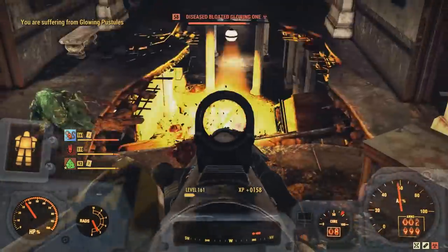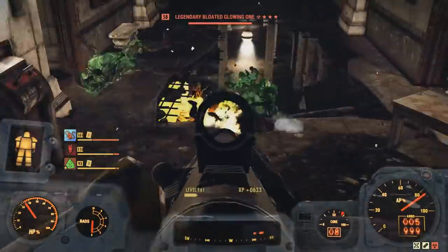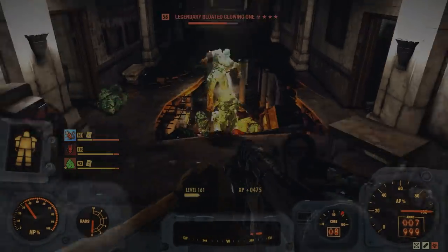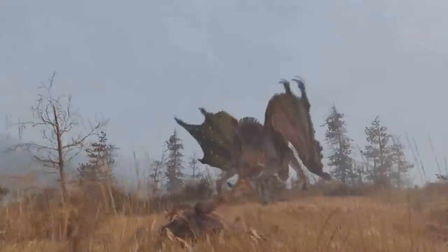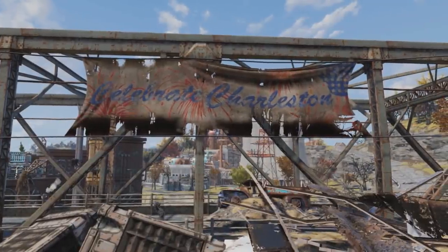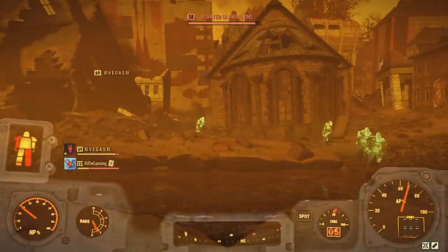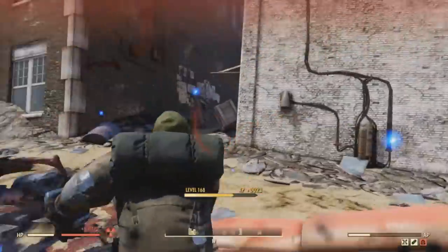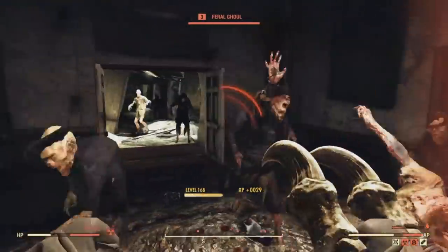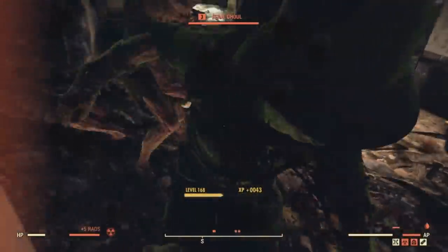So, is the Charleston area worth it to nuke in Fallout 76? The answer is absolutely. This is the best nuke experiment that we have had so far in this series, comparing to Whitesprings and Fissure Site Prime to fight the Scorch Beast Queen. This was highly recommended by the community, and I can see why. The area has quite a bit of enemies around, and if you want Glowing Ones when you do nuke over here, you're going to have to keep popping servers until you see Feral Ghouls over at the Charleston area, as well as Feral Ghouls over at the Capitol Building.